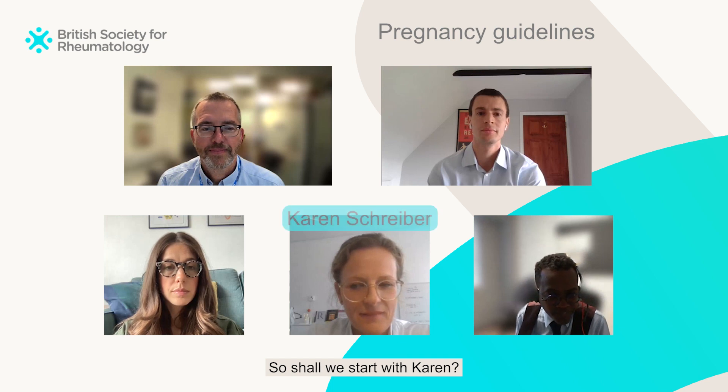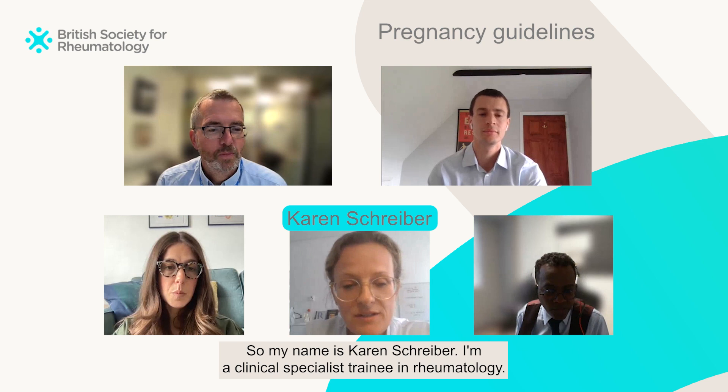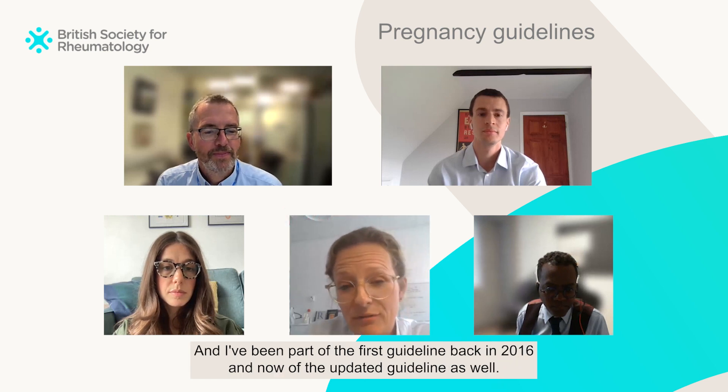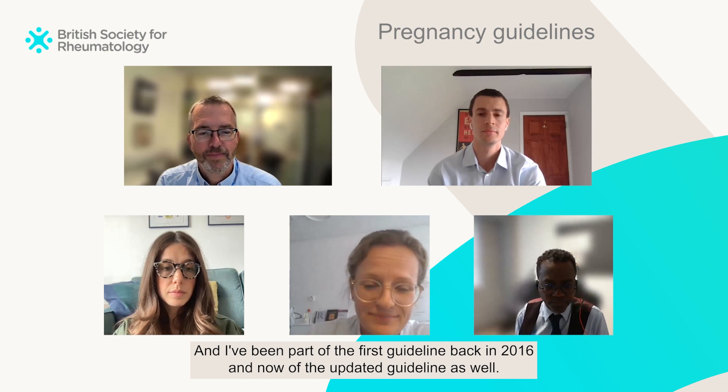So shall we start with Karen? My name is Karen Schreiber. I'm a clinical specialist trainee in rheumatology, also associate professor at the Southern Danish University and affiliated to St Thomas' in London. I've been part of the first guideline back in 2016 and now of the updated guideline as well.